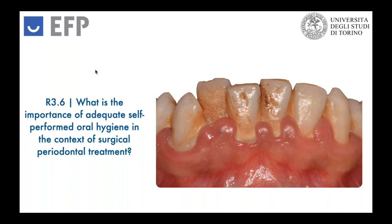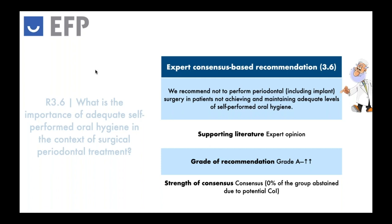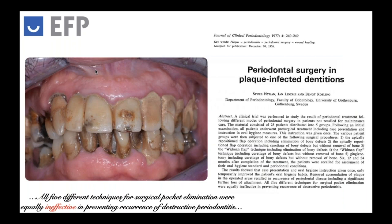Coming to the last recommendation, let's see the importance of adequate self-performed oral hygiene before performing surgical periodontal treatment. Everybody would like to put our blades into tissue in good condition. So the EFP experts recommend — and it goes without saying — that patients should be treated surgically, both periodontally and by implant treatment, only after an adequate level of self-performed oral hygiene has been achieved and above all maintained. Even in this case, it is an expert opinion and the grade of recommendation is the strongest.